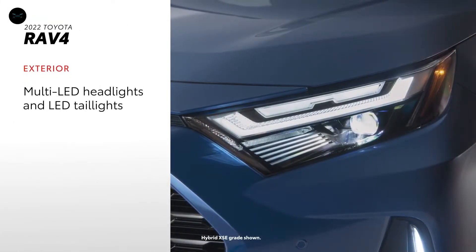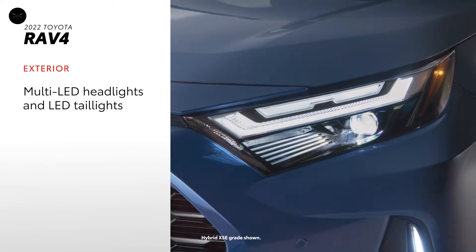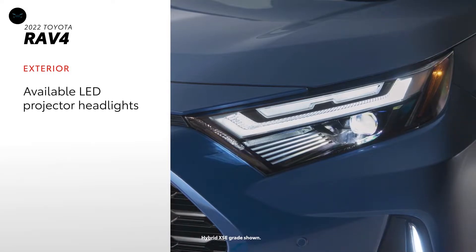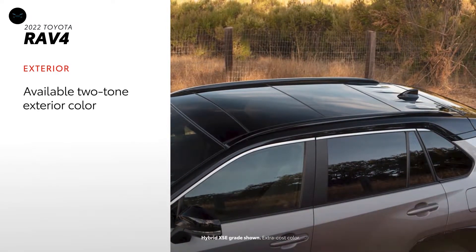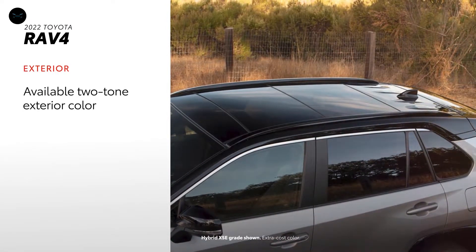RAV4's chiseled styling supports Toyota's commitment to safety, housing standard multi-LED headlights and LED taillights, while also offering available LED projector headlights. Roof rails are available, and uniquely, RAV4 is also available in two-tone exterior colors.